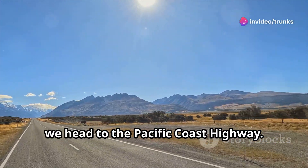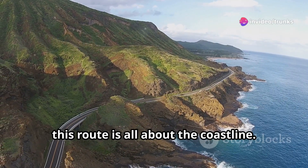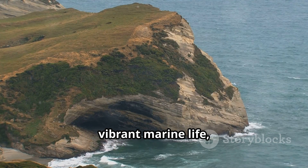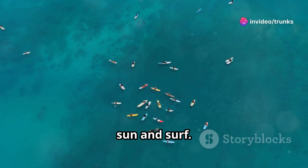Next, we head to the Pacific Coast Highway. Running from Auckland to the Bay of Islands, this route is all about the coastline. Think golden beaches, vibrant marine life, and charming seaside towns. Perfect for those who love to soak in the sun and surf.